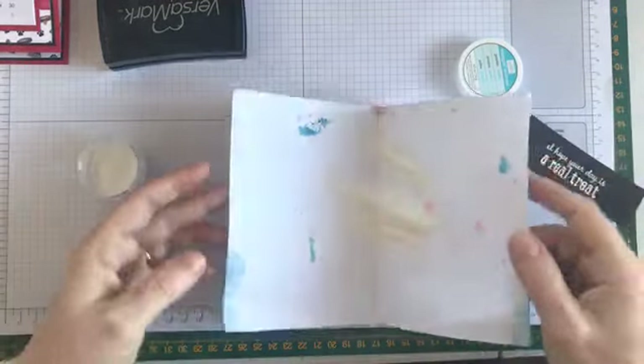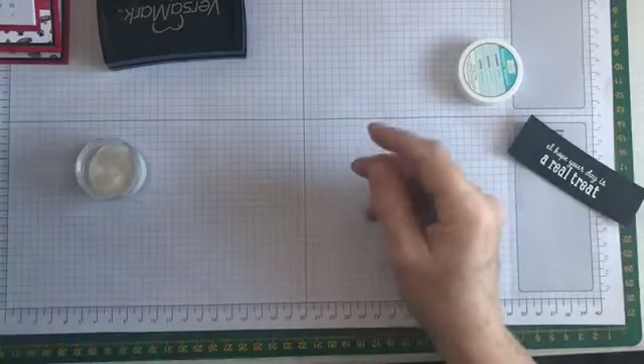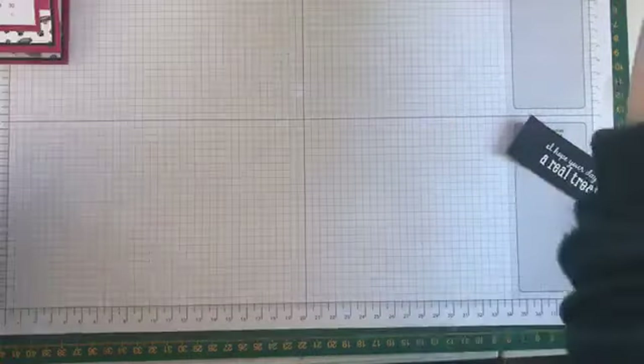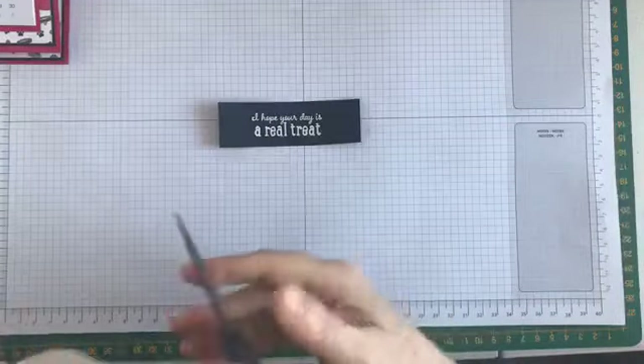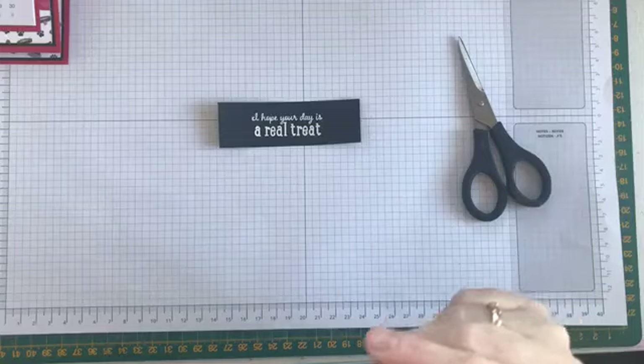That's all done. Usually me and embossing powder is a recipe for disaster, so it didn't make too much mess that time — that was good! So I've got that little sentiment and what I'm going to do is cut it out with some scissors following the contours of the sentiment.